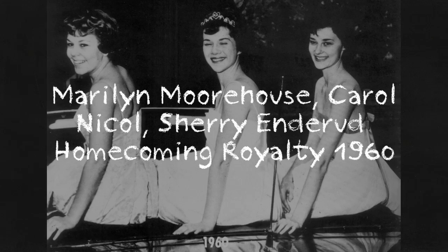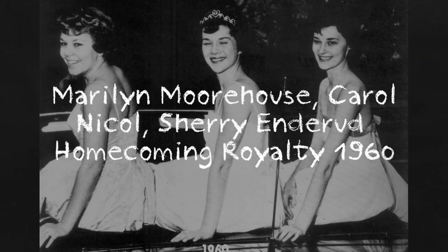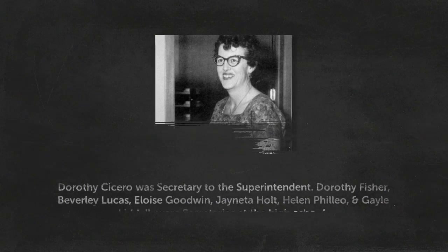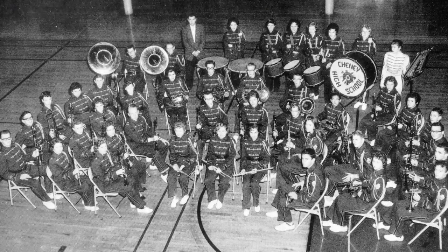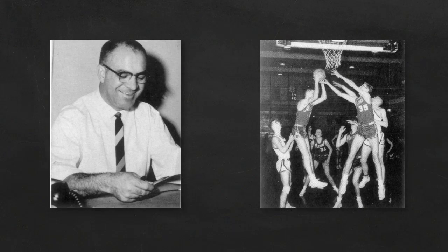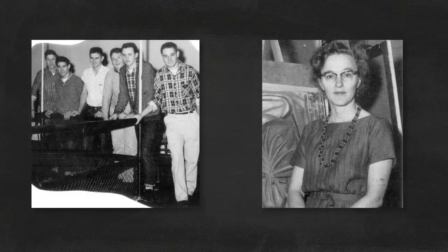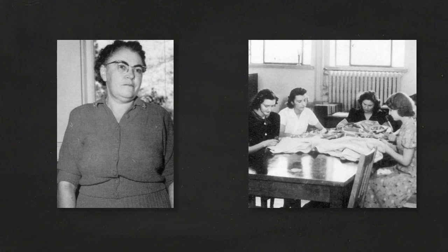The homecoming royalty, the game, and the dance after were always the high point of the fall season. Dorothy Cicero was one of the secretaries who, through the years, kept the school running smoothly. Mr. Jack Filio was a teacher, guidance counselor, and vice principal at Cheney High School. Art teacher Ms. Ruth Hanrahan also taught English early in her career. Home economics teacher Ms. Ruth Schaefer particularly enjoyed teaching girls how to sew.